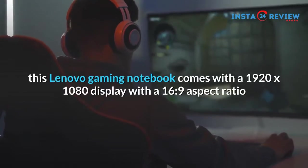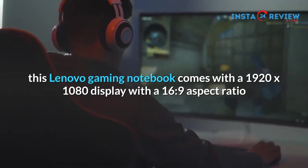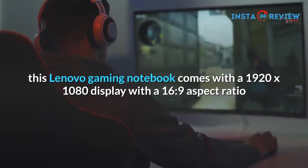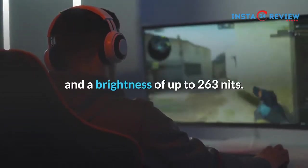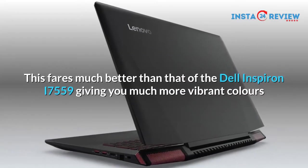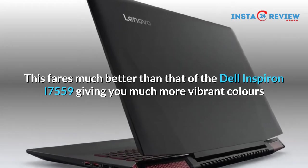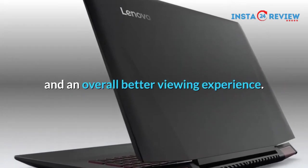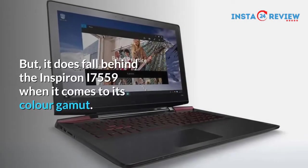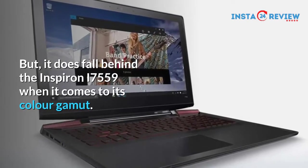Apart from that, this Lenovo gaming notebook comes with a 1920 by 1080 display with a 16 to 9 aspect ratio and a brightness of up to 263 nits. This fares much better than that of the Dell Inspiron i7559, giving you much more vibrant colors and an overall better viewing experience. But it does fall behind the Inspiron i7559 when it comes to its color gamut.